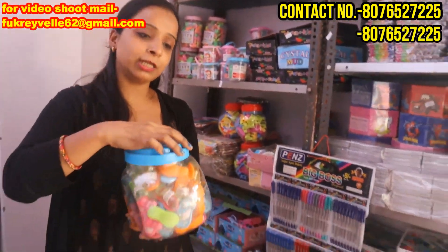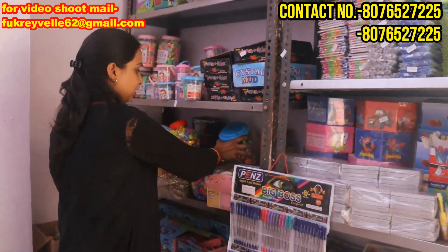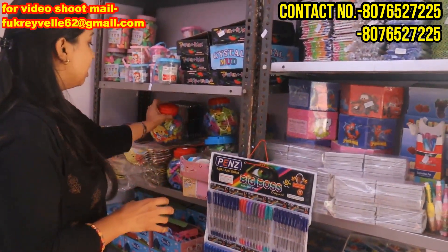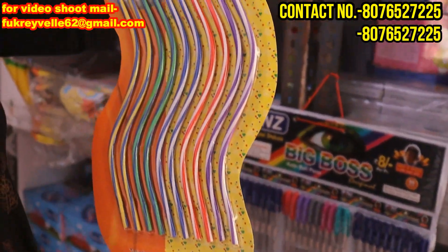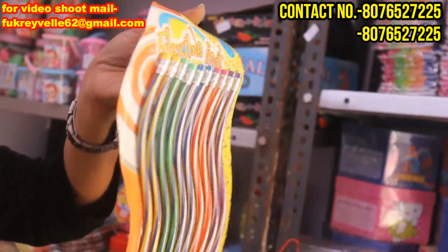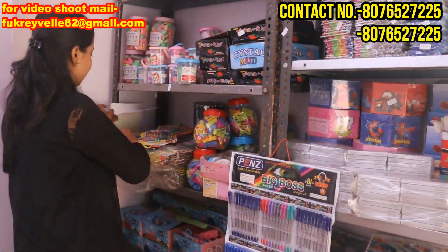It is a very unique item — it is not like regular stationery. You can sell it. If you have a gift gallery, you can sell it and get a good price. Look at this — there is a lot of demand. This is a flexible pencil. There is also a metal pencil. You will get the value in the catalogs.